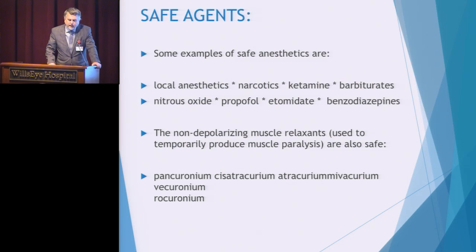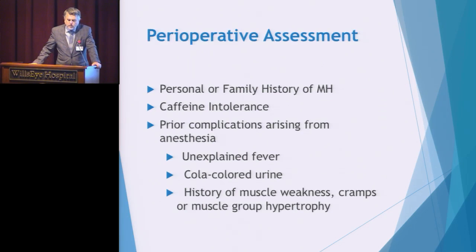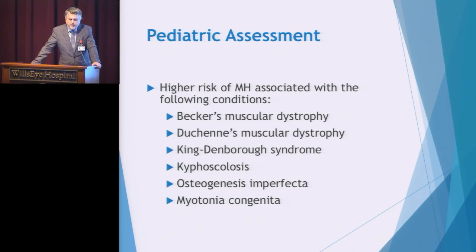In the preoperative assessment, both nursing and anesthesia are asking about family history — not just MH but any problems with surgery or anesthesia at all. Caffeine intolerance is something that patients may present which would need follow-up with anesthesia. Other relevant history includes other complications from anesthesia, unexplained fever, cola-colored urine, history of muscle weakness, cramps, or muscle group hypertrophy. The pediatric assessment should also include certain conditions that sometimes have a relationship to positive MH gene carriers.